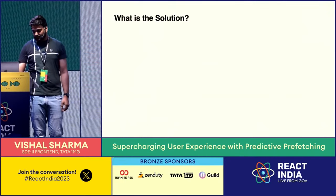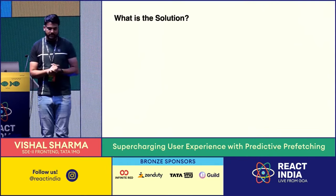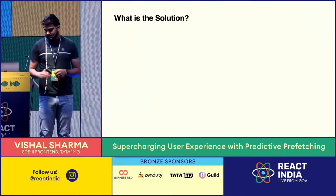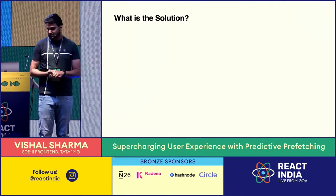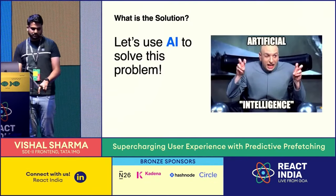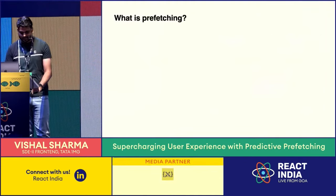So how did we do that? We implemented multiple things, tried three or four approaches, but we stuck with one solution. As you all know, AI is a buzzword these days, so we also thought let's use AI to solve this problem.